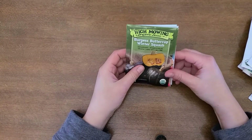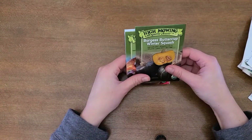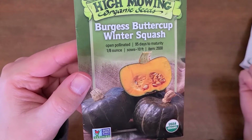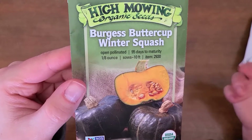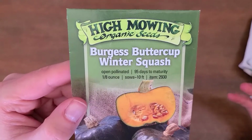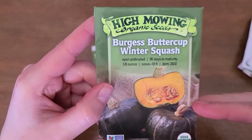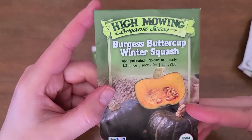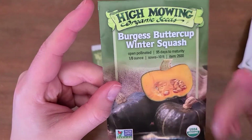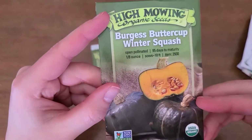Here's what we're going to try this year that we've never tried before. First up is another winter squash — usually we grow acorn squash, but we haven't gone through our acorn squash as much as our butternut squash. So I wanted to try something a little smaller and maybe a little sweeter. This is the Burgess Buttercup winter squash — just a little bit smaller, and it looks like it has fewer seeds in it. I'm looking forward to seeing how these taste.